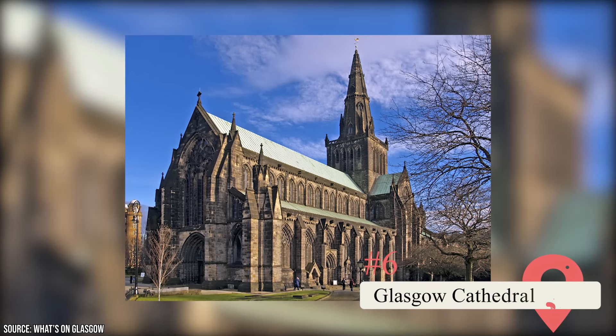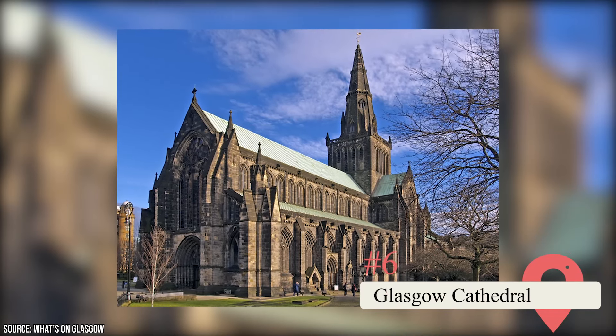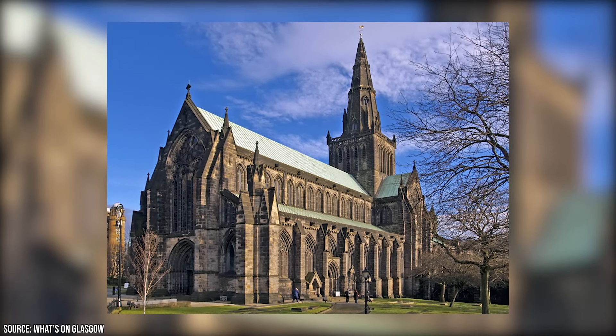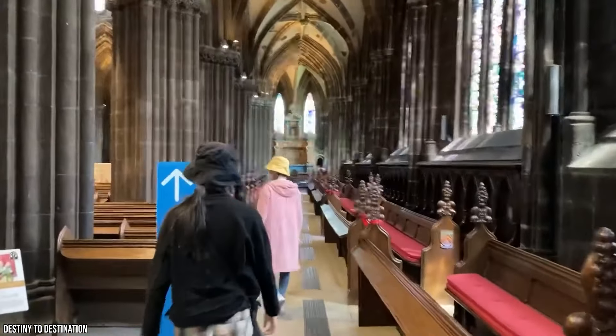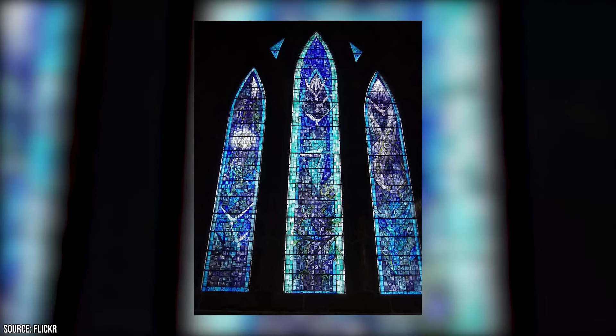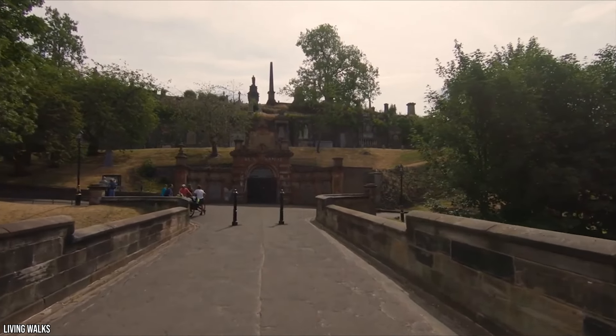Glasgow Cathedral: Ever since it was consecrated in 1197, this church has remained a sturdy and enduring example of Scottish Gothic architecture. If you think its exterior is impressive, just wait until you take a peek inside. The cathedral is notable for having one of the most expansive collections of post-war stained glass windows in Britain. The real standout, however, is John K. Clark's Millennium Window. After you've toured the cathedral, nearby you'll find the Necropolis.